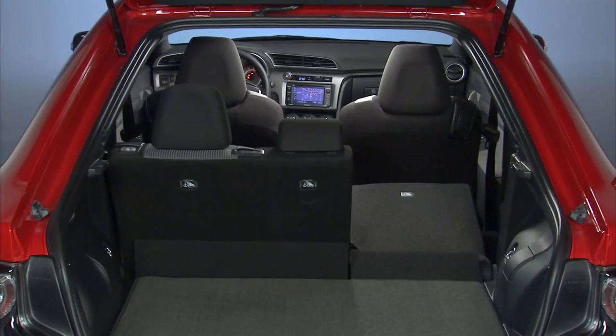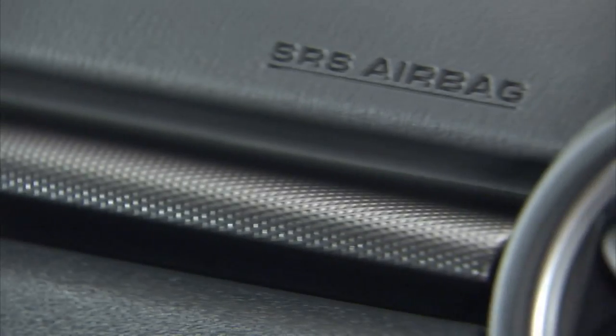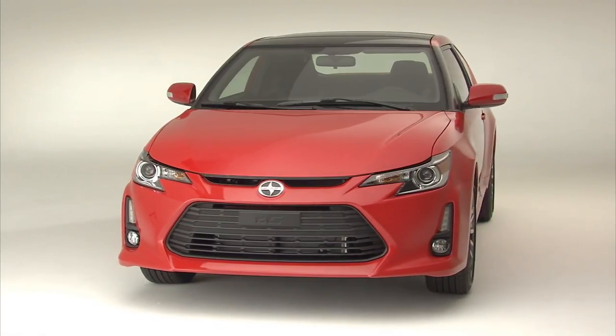From the trunk, the TC's versatility is evident with 60-40 split-folding seats. Equipped with eight standard airbags and the star safety system, the TC is both fun to drive and safe.